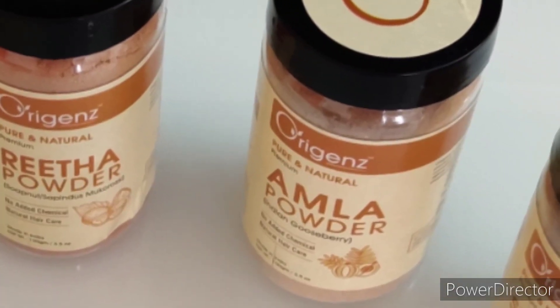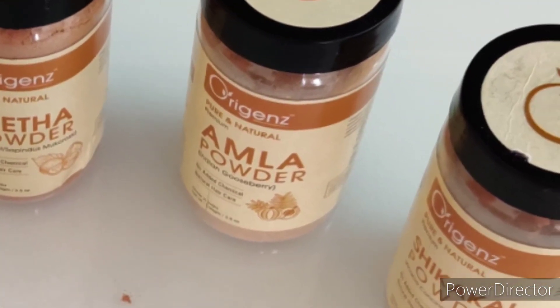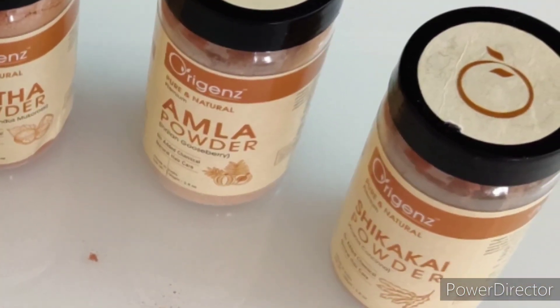Today I am sharing one of my favorite Ayurvedic hair mask recipes for strong, thick, long and beautiful hair. So let's start preparing this wonderful hair mask.